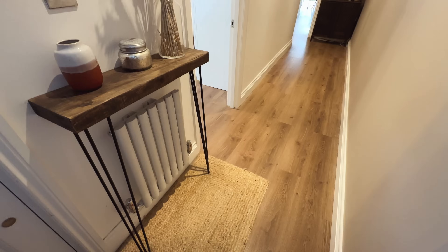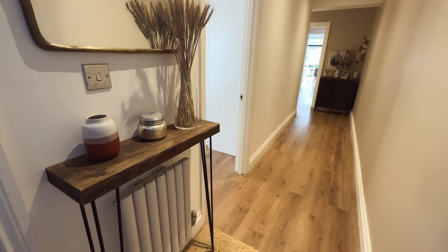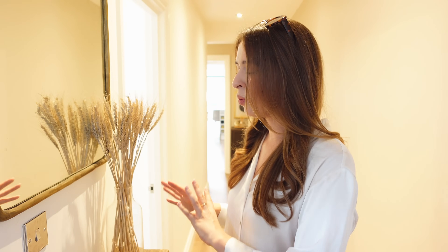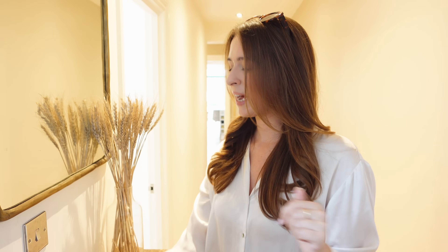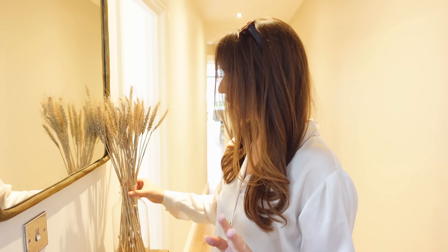I've got this gorgeous candle from Anthropologie. I always find Anthropologie candles have quite strong scents and because I'm living in London the street smells aren't 10 out of 10, so I want guests to be met with a lovely smell. I always like having a reed diffuser or a very nice smelly candle on the side table to greet people when they walk in. Then I've just got a little pot with some dry flowers and my wheat grills, which are so low maintenance but just add a bit of texture.